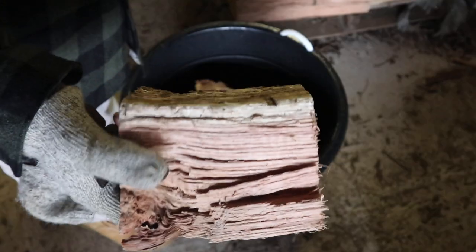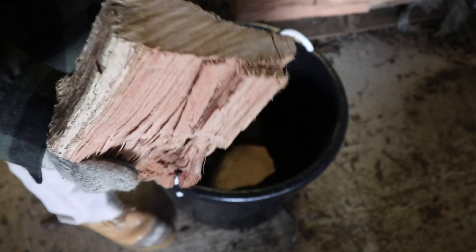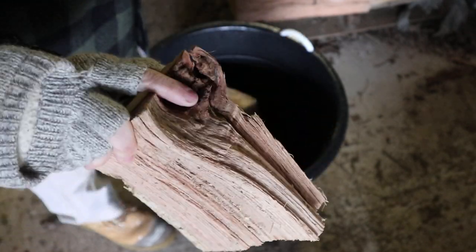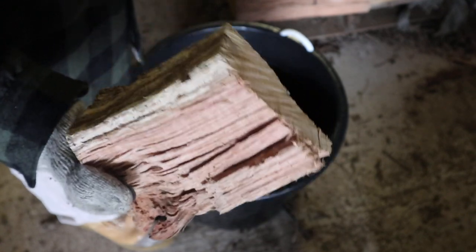When cutting the firewood down to fit, I've got a whole bunch of little chunks left over as well. It's nice because I can throw a whole bunch of these right into that hot fire and pack them in tightly — it works pretty well.